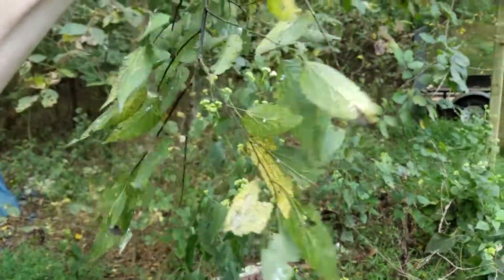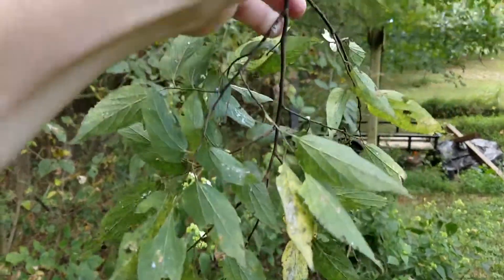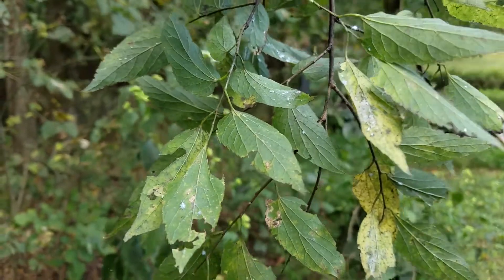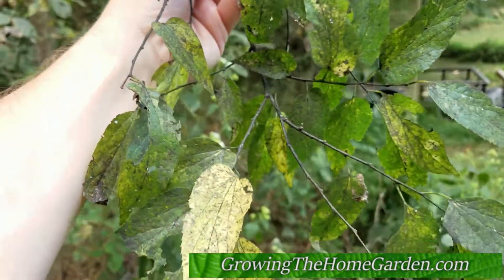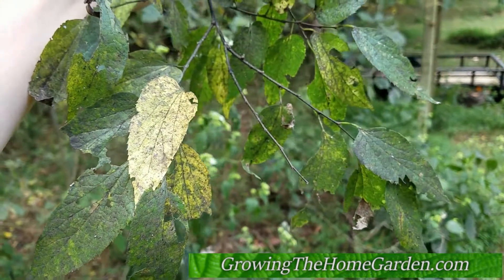Anyway, that's just a little bit on the woolly aphids that we have over here from Asia — another invasive pest brought over on foreign plants. Thanks for watching and please subscribe for more information. Have a great day!